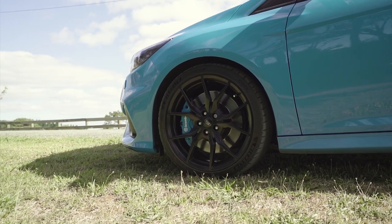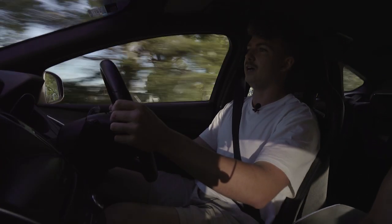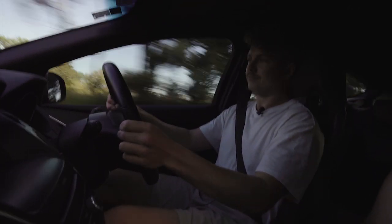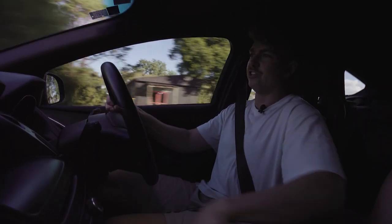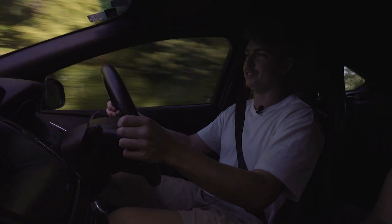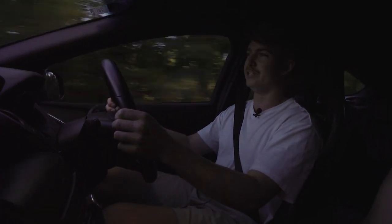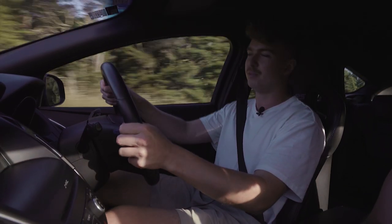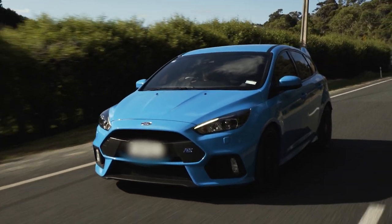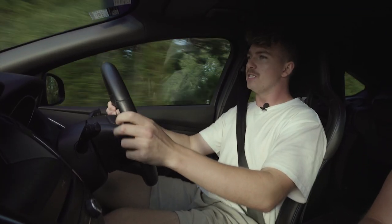Steve's left it on stock suspension and the stance looks pretty decent from factory. If you've got an average driveway and you're dealing with rough city roads sometimes, you don't want to slam it too much — especially for a car like this, four-wheel drive and designed to be out thrashing corners. I think it's perfect from factory for what it's designed for, and it just handles like a dream.